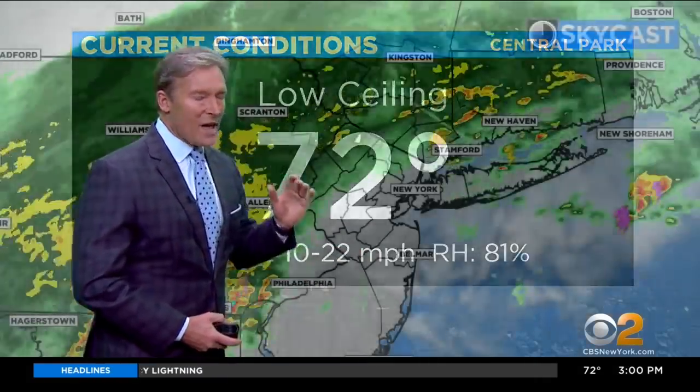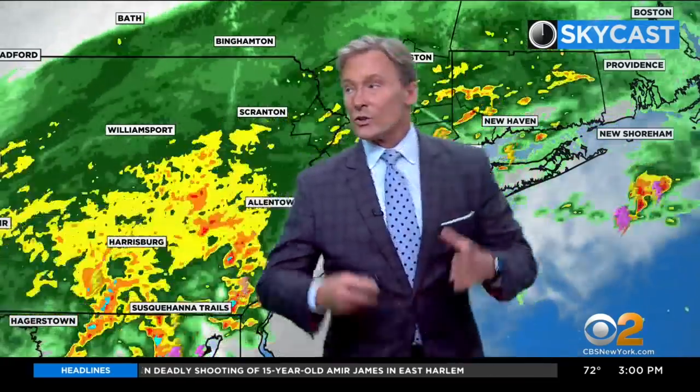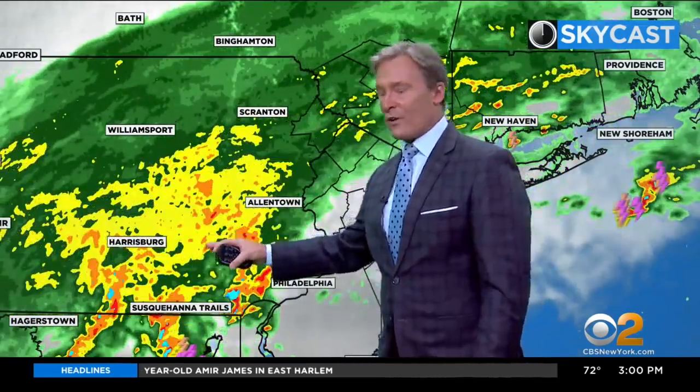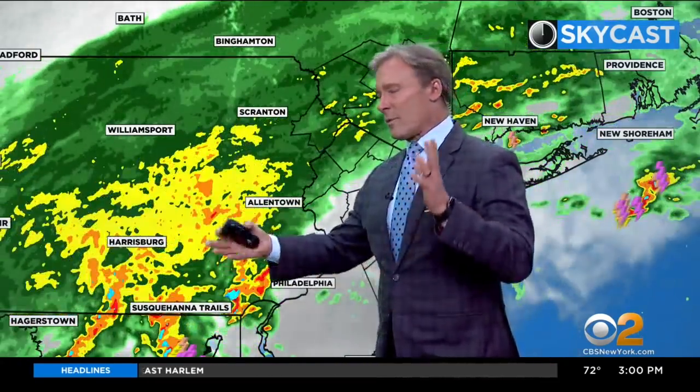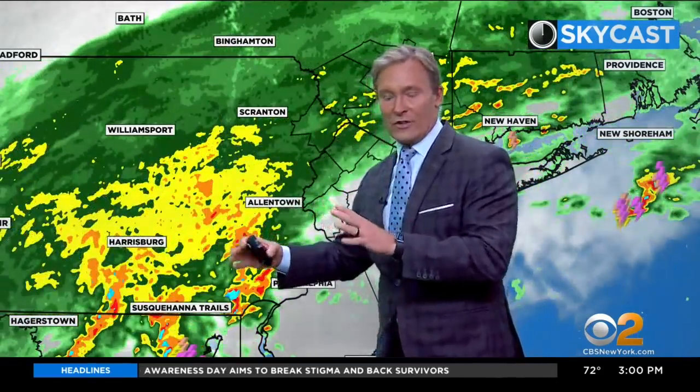72 degrees right now, and we have had some rain in the area. It's sort of spotty throughout the area right now. The real show that we're watching is right here — the remnants of Ida, now being referred to as post-tropical cyclone Ida. This is where the worst is for us.